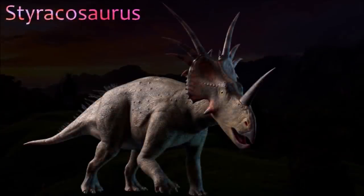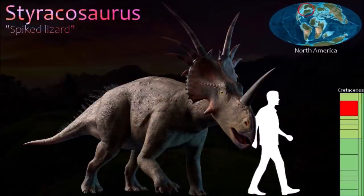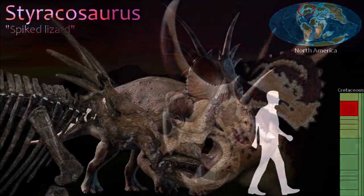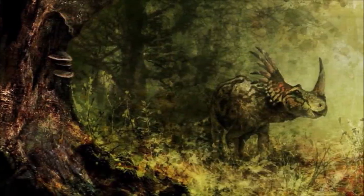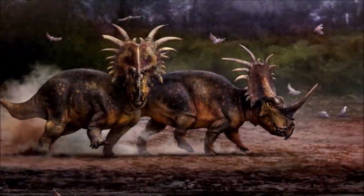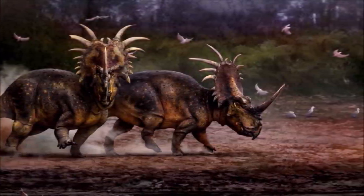Styracosaurus was a centrosaurine ceratopsid closely related to Centrosaurus and best distinguished from it by a remarkable array of six long spikes that projected upward and outward from the back of the neck frill. These spikes, the longest of which was 57 centimeters, made Styracosaurus's skull an impressive one. It had a shortish, blunt nasal horn, and interestingly only juveniles possessed brow horns. Adult Styracosaurus had crater-like depressions over their eyes, and it seems that the brow horns were reabsorbed as the animal matured. The bones of many individuals have been found together, so this animal probably lived in herds.